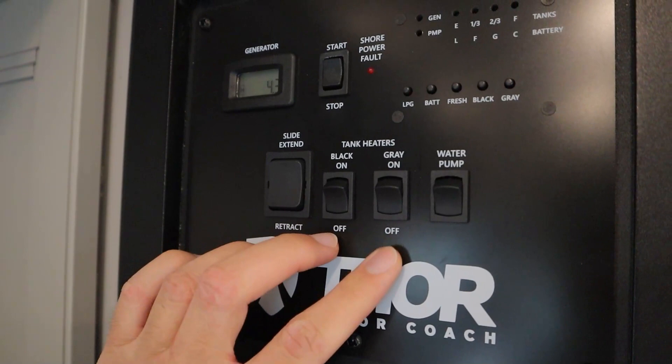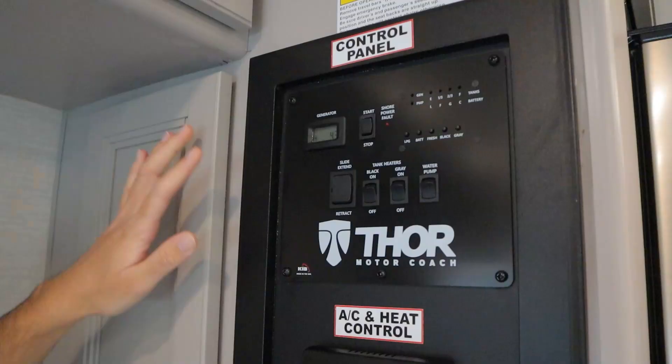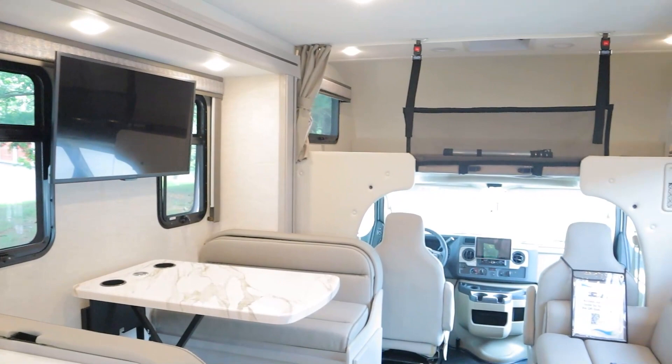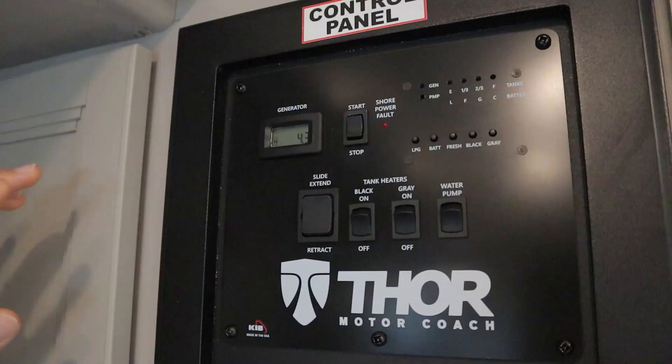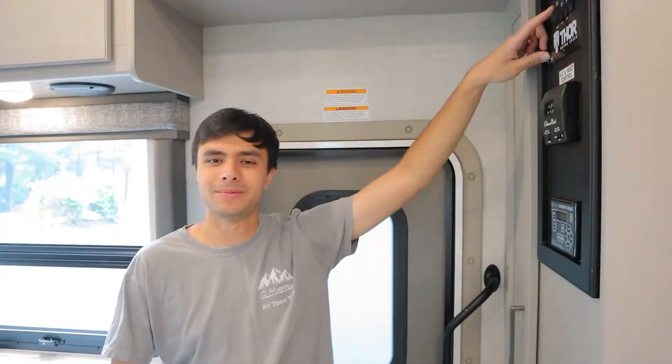We have switches for the tank heaters — you want to have these on if you're going somewhere it'll be below freezing, to prevent your waste tanks from freezing over. This big switch here is for our slide out — you can extend and retract it just like the awning. The slide out is already fully out for you; it goes along the entire driver's side, so this is the biggest your RV will get inside. Unlike the awning, you actually want to have your keys in the ignition and the engine running, as well as the parking brake on, to use the slide out.